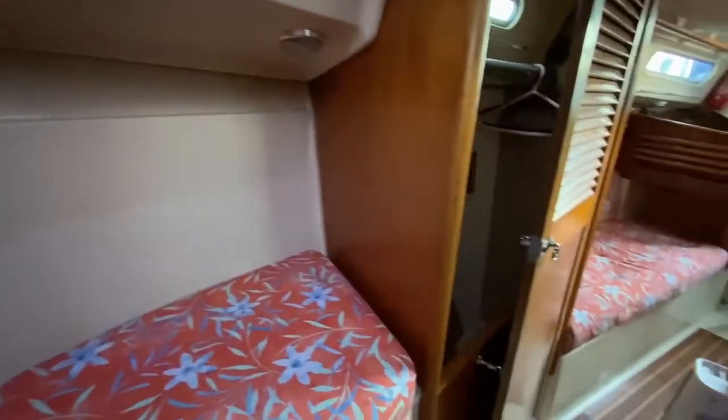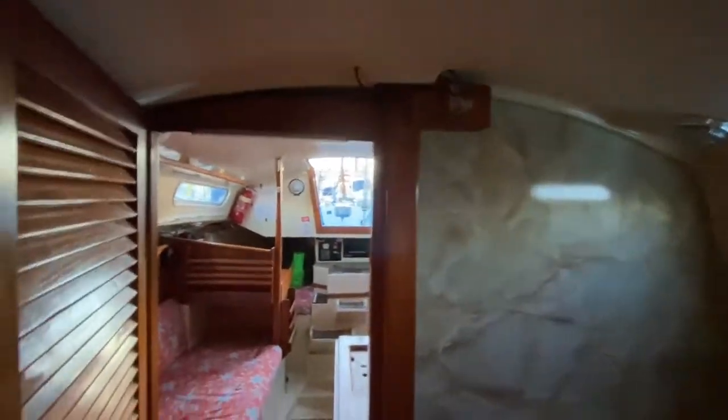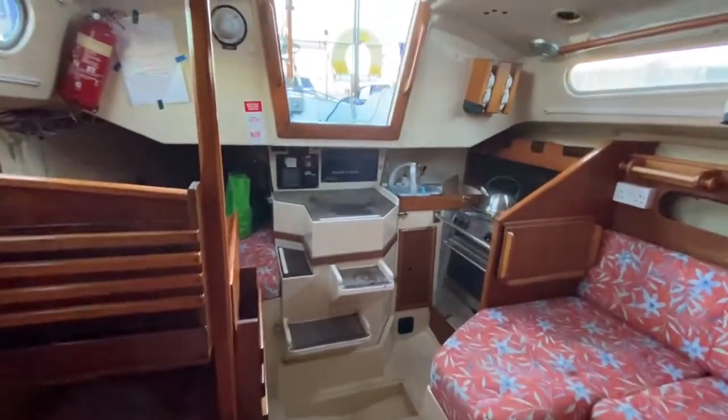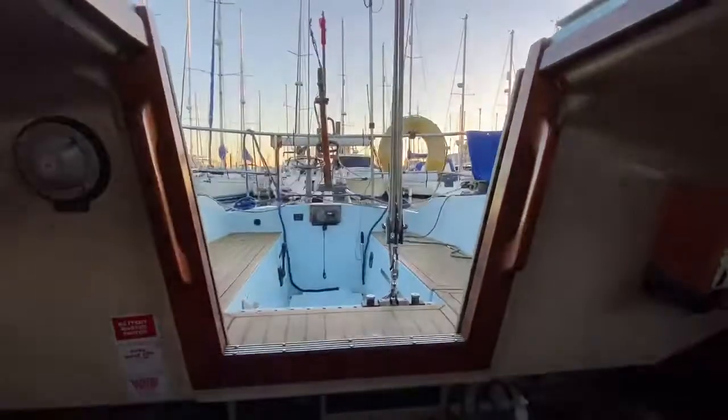Just spinning you around — nice big locker there. The heads from this angle. And then taking you back aft to the companionway and looking back out.